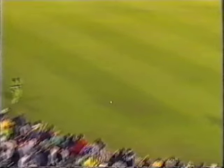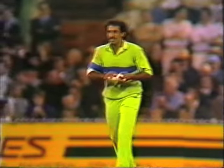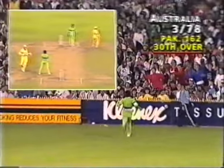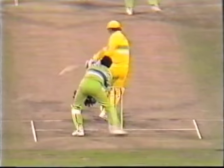Tauseef, right arm off-spinner, is brought into the attack. It's a bad ball and it gets treatment. Beautifully played by Dean Jones — he waited on that. The pitch is not quick at all. He just sat up and looked at him, found the gap, and that was the important thing. He had to find the gap. He did it well.